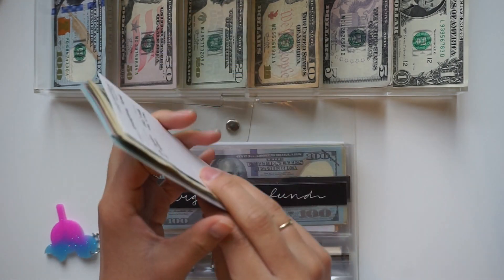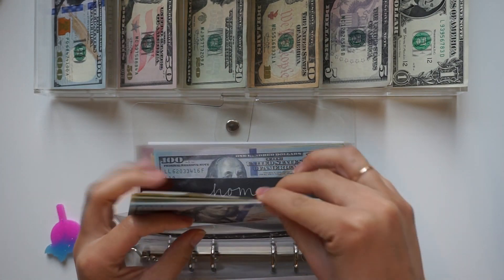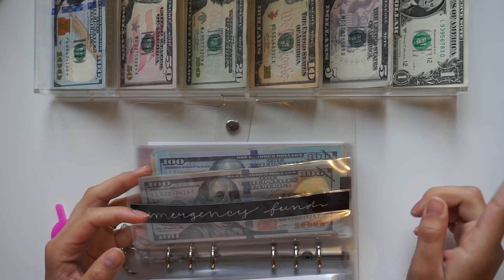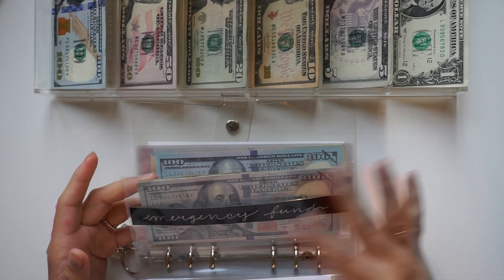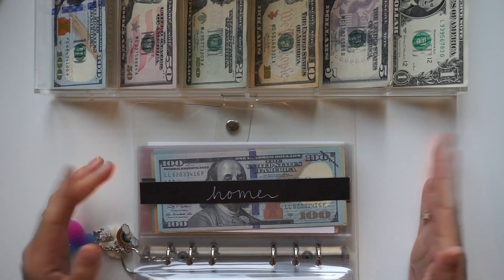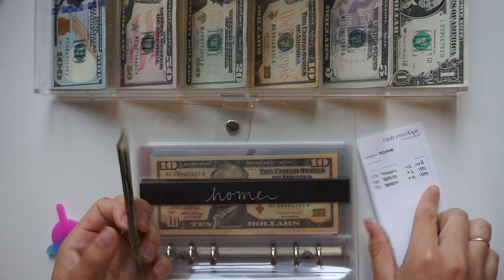Emergency fund — we are not actually stuffing this one this paycheck, and that is okay. I did add $50 from my stimulus check, and I will add $50 from paycheck number two from my job. Either way I'm still putting $100 aside this month, which is what I usually put aside each month.